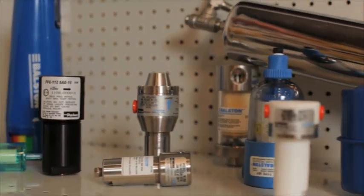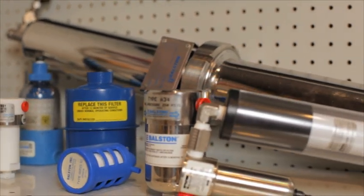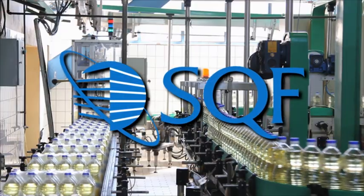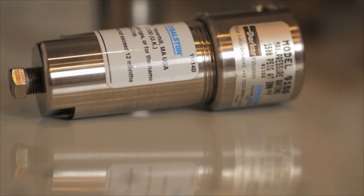We also provide a wide variety of compressed air and cabinet dryers, as well as nitrogen gas generation systems. And we're a particularly valuable resource for the medical and food industry, helping customers become SQF certified by providing some of the most trusted and reliable steam and sterile air filters available.